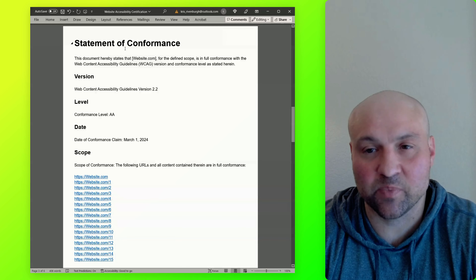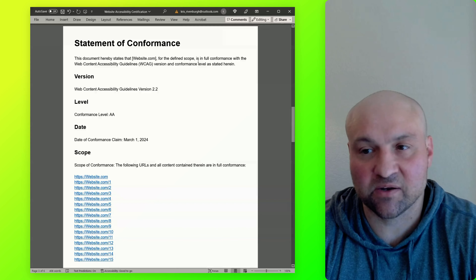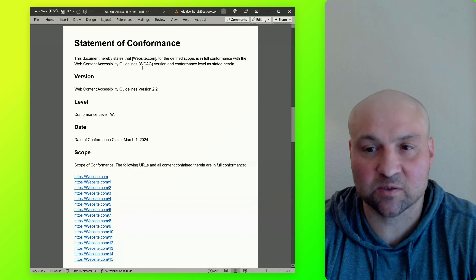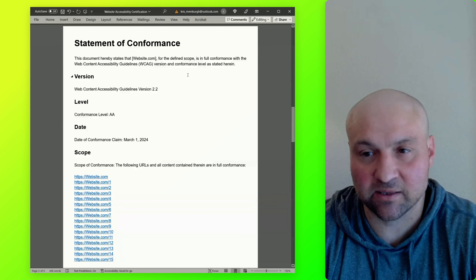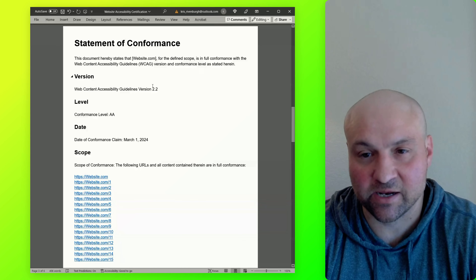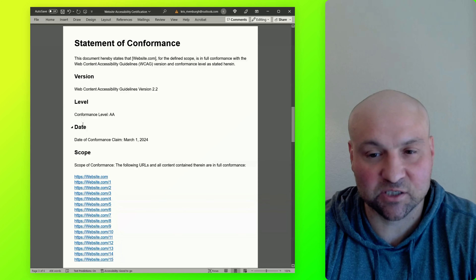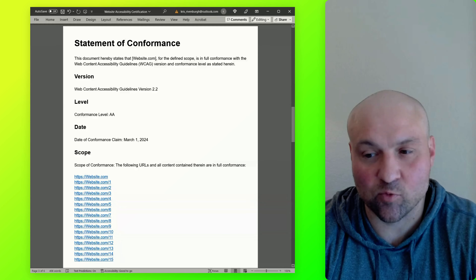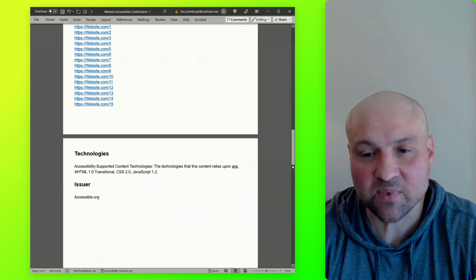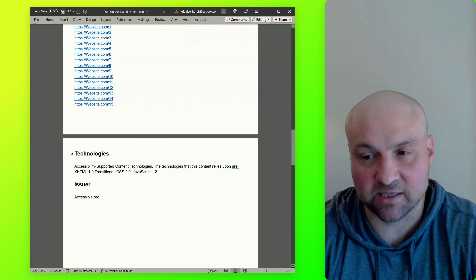We have the heading one being a Statement of Conformance. It says: this document hereby states that the website for the defined scope is in full conformance with the Web Content Accessibility Guidelines, version and conformance level as stated herein. Then we get to the version, then the level, then the date, then the scope of conformance. Finally, we have the technologies involved — it states accessibility supported content technologies — and then the issuer, accessible.org.